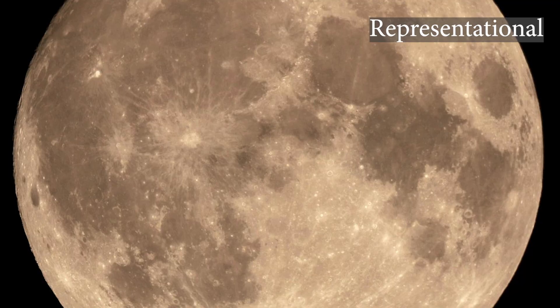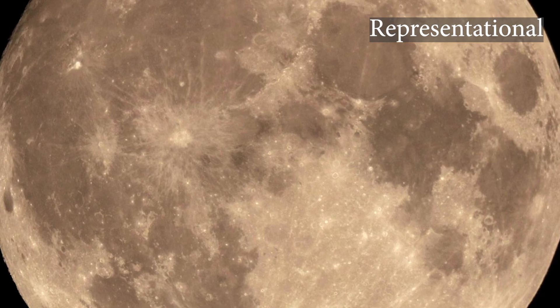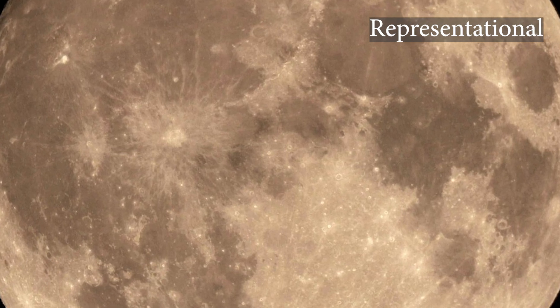The 64 centimeter wide focal plane of the camera corresponds to a 3.5 degree field of view, which means the camera can capture more than 40 times the area of the full moon in the sky with each exposure.